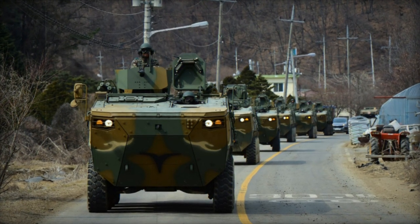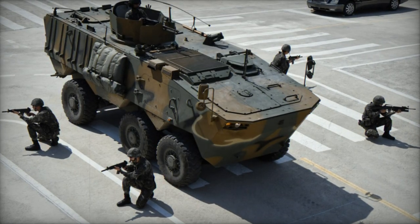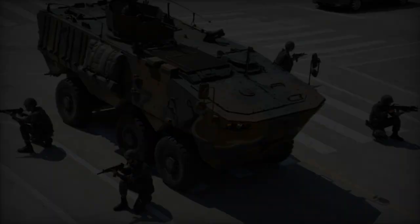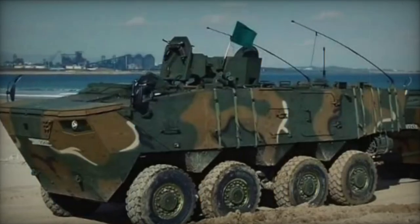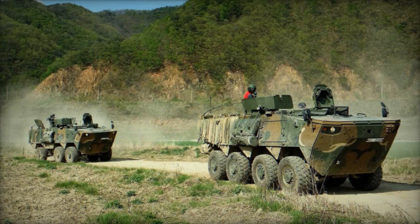Beyond domestic deployment, plans are afoot to extend the K808's reach to international markets, presenting a formidable option for prospective export clients. The K808 epitomizes versatility, primed for deployment in rapid response scenarios and forward operations, while its smaller counterpart, the K806, assumes the mantle of safeguarding rear areas and convoy protection.